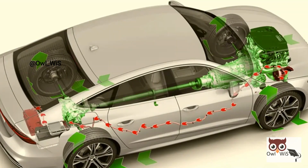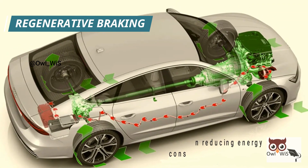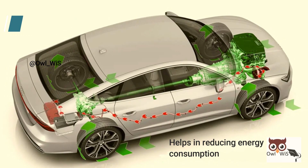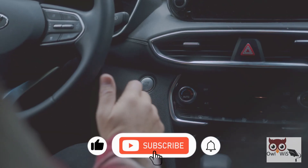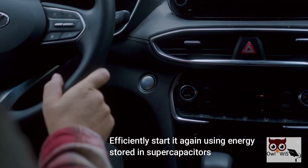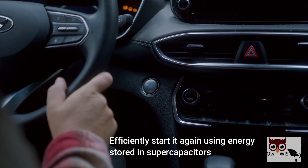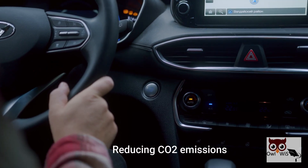Supercapacitor-battery combinations are used in electric vehicles and hybrid electric vehicles to recover kinetic energy loss during braking, known as regenerative braking, which helps in reducing energy consumption. Hybrid vehicles typically turn off the engine completely when the car comes to a brief stop, then efficiently restart it using energy stored in supercapacitors — known as the start-stop feature — reducing CO2 emissions.